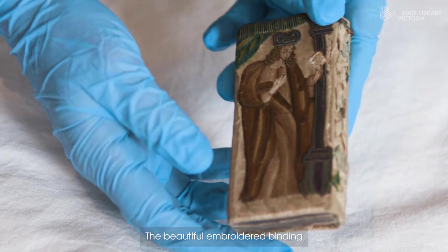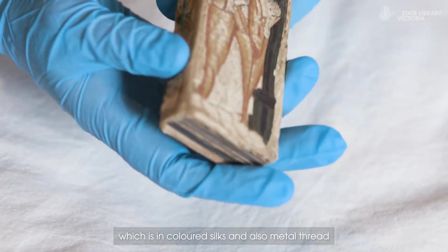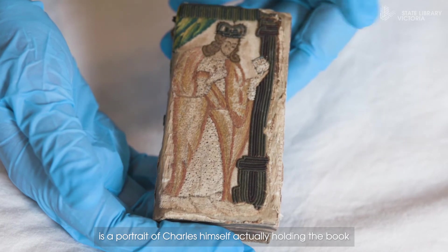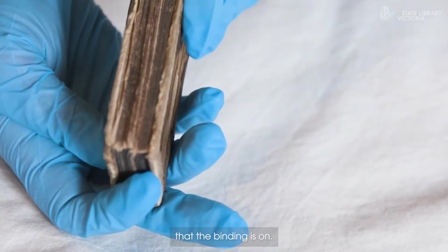The beautiful embroidered binding, which is in coloured silks and also metal thread, is a portrait of Charles himself actually holding the book that the binding is on.